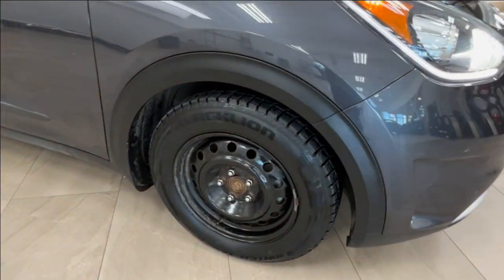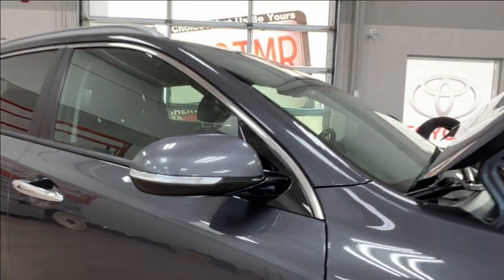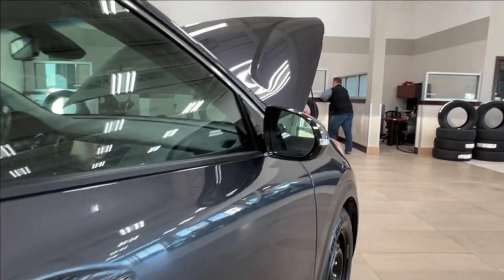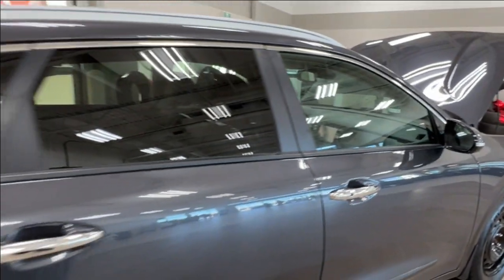As you get along to the side here you have 17 inch steel wheels. Side mirrors have integrated turn signals and blind spot monitoring. Both of the front handles have this little black dot, which we'll discuss more when we get to the driver's side.